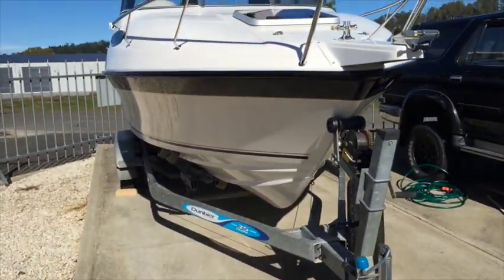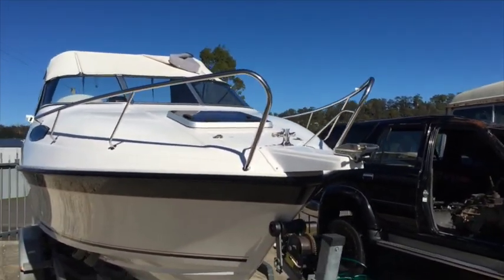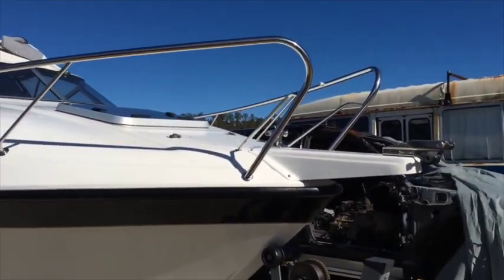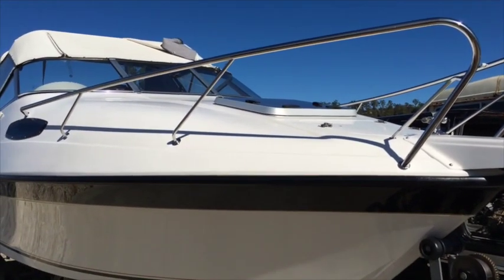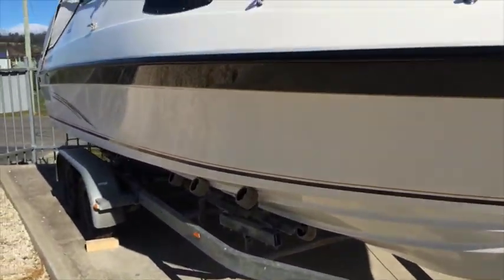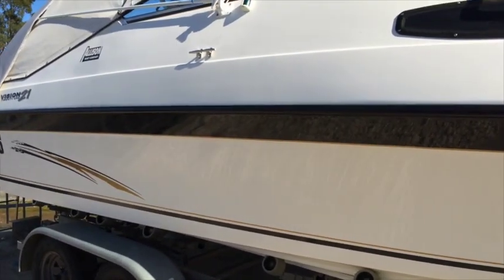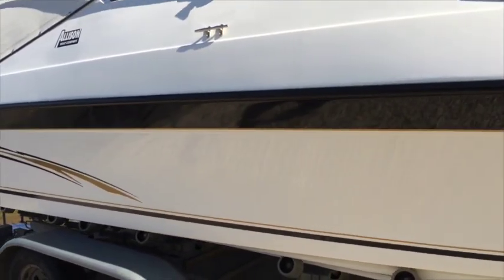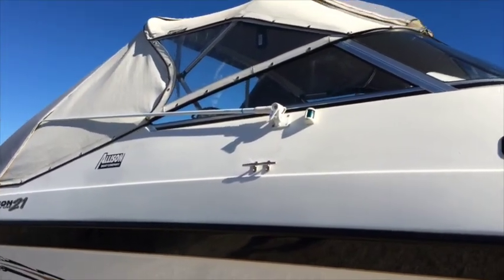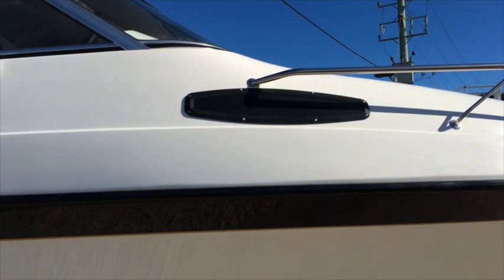The boat has a very deep V that cuts through the water really nicely. There are handrails up on the bow, just to give you a bit of extra support if you want to sit up there or when you're lowering the anchor. Moving down the side of the boat, you can see the hull is in very good condition — no marks, just polished each season. There's an antenna for the VHF and navigation lights, and windows for the cabin.